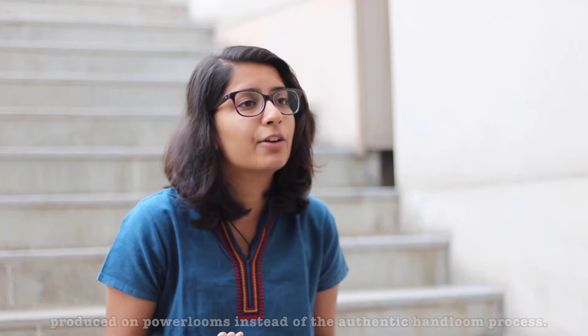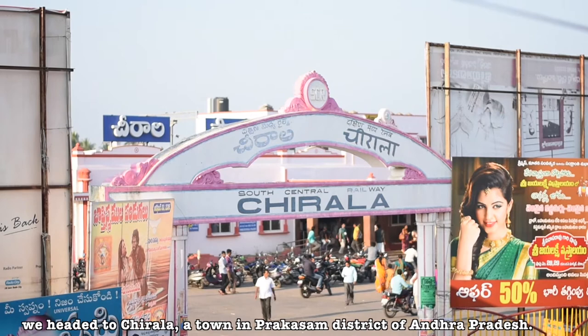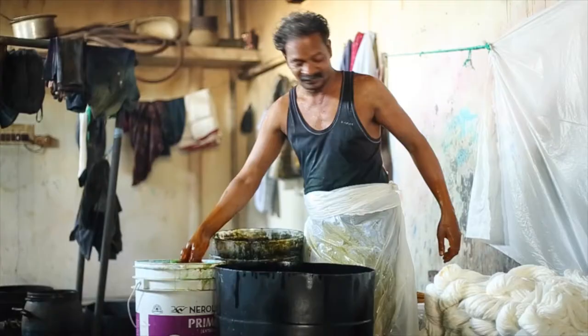Today, most of the RMHK exported is produced on power looms instead of on the authentic hand loom. To study its contemporary scenario, we headed to Chirala, a town in the Prakashan district of Andhra Pradesh. On field, we observed the various processes involved in weaving.